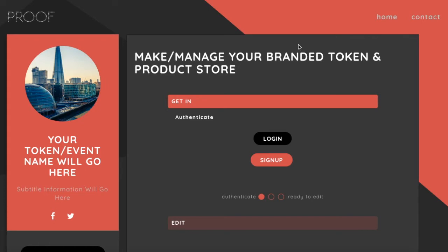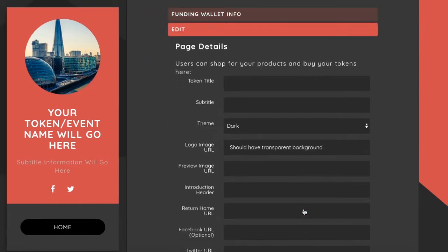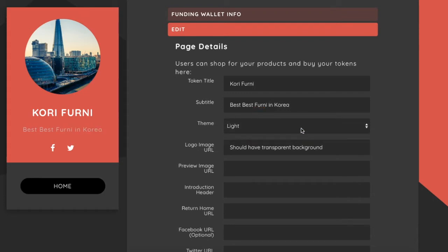So we are at ProofSuite.com slash Stokens Admin. I'm going to sign up as a merchant — I'll be Mike at KoreaFurniture.com for Korea Furniture. We're going to create some tokens our users can use to buy furniture using cryptocurrency. I'll get my Ethereum address, load that up, and click Edit. I'll type in a title: Korea Furniture. We'll add a subtitle: Best Furniture, Best in Korea. You can click what kind of theme you want to customize this.